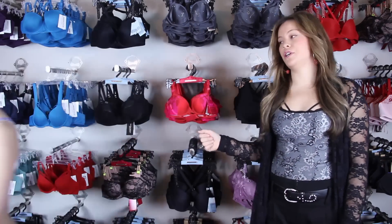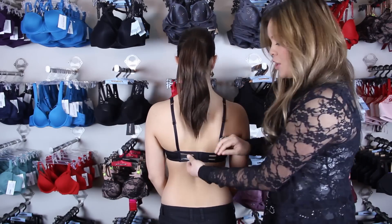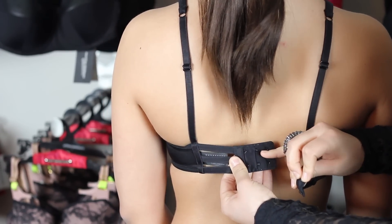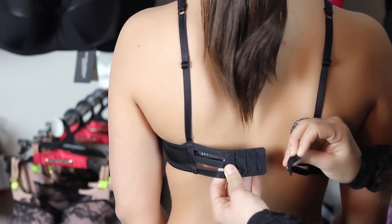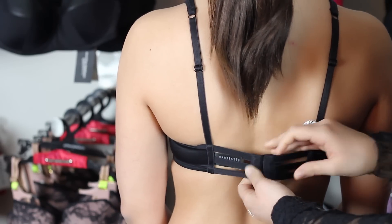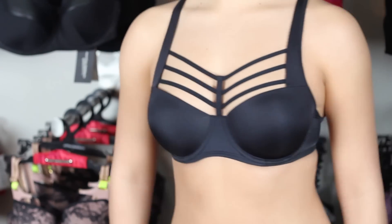The second bra closure I want to show you is the classic, standard back closure. This is what many women are accustomed to. Notice that there are different options that you can use to close your bra. This allows for women who tend to get bloated a lot or who fluctuate in size to be able to adjust for that. This closure is the most common used closure because it is the most versatile and most comfortable.